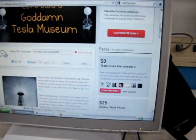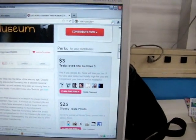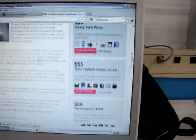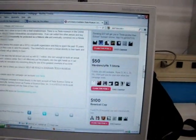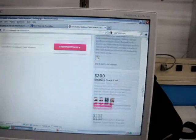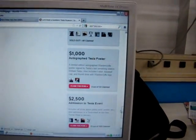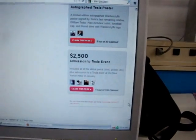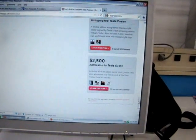You can contribute three bucks and make Tesla happy, because he was a fanatic about the number three. $25 gets you a photo, $33 gets you the Edison bumper sticker, t-shirts, baseball caps — all the way up to $1,000 for a Tesla poster, or $1,500 for admission to a Tesla event at the New York hotel next January.